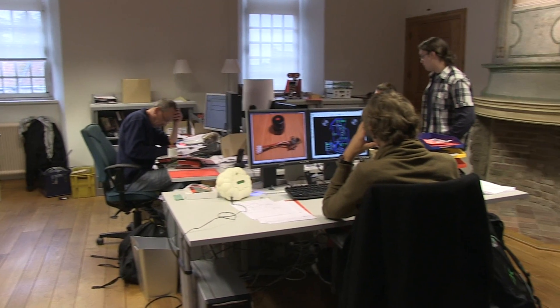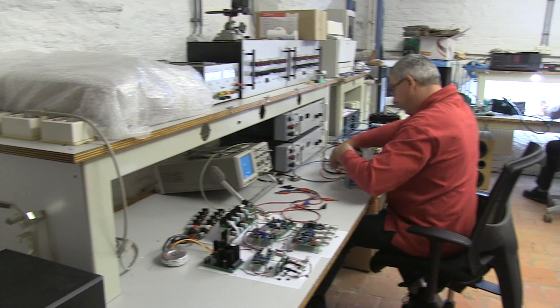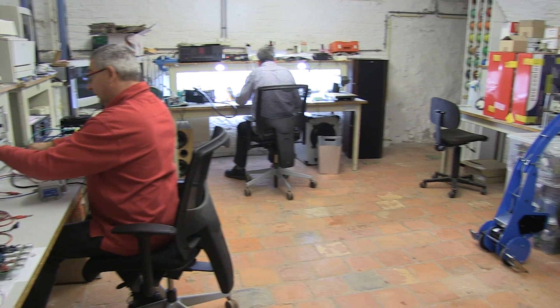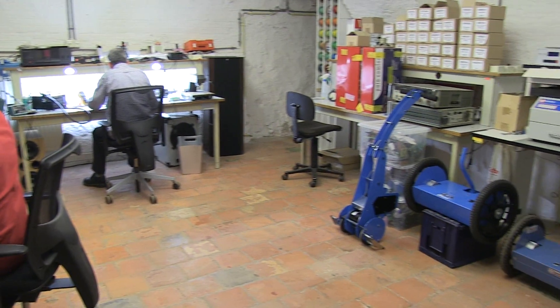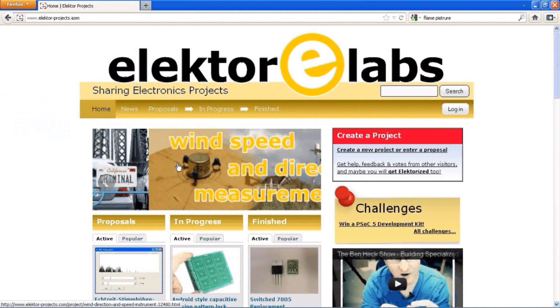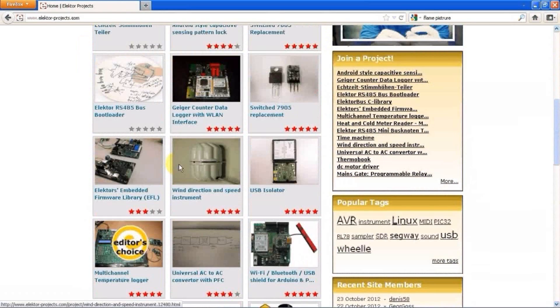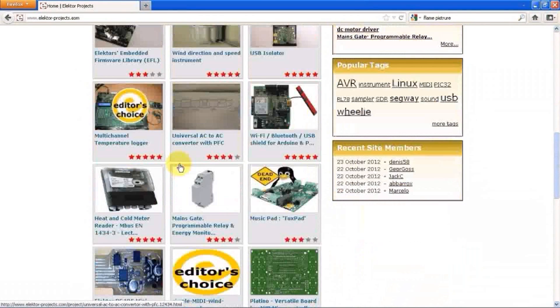ELECTR.LABS is partly real and partly virtual. In the real lab, at the ELECTR headquarters, we have our own engineers working on projects. The virtual lab is the website you are now visiting. On the ELECTR.LABS website, people from all around the world can publish projects and ideas.